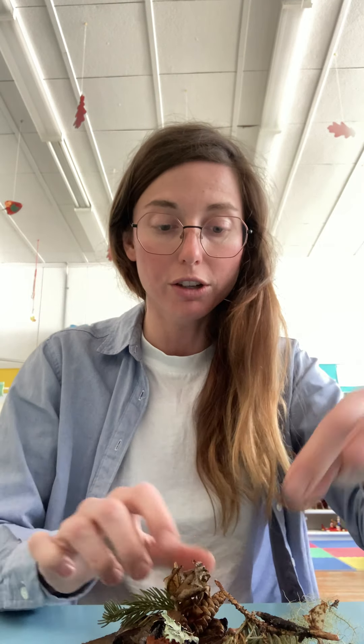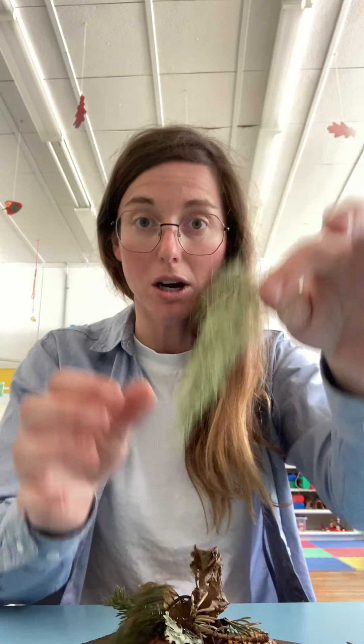When we came back inside, I told them you have all of these different things. There were pine cones, a little piece of grass, leaves, rocks, twigs, lichen, and moss — all of these things.